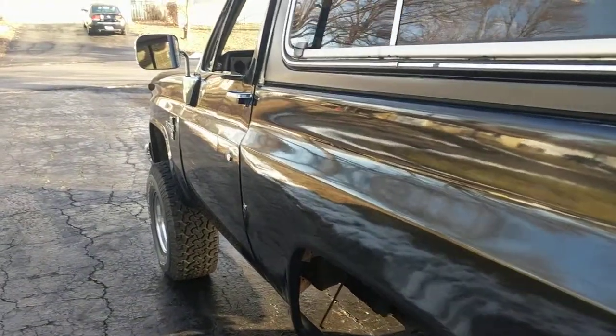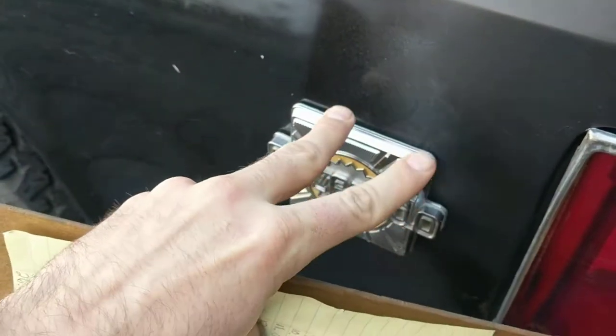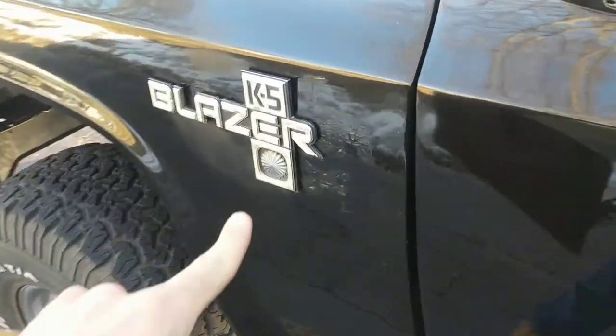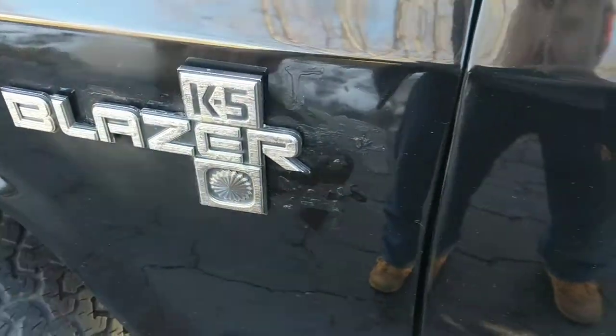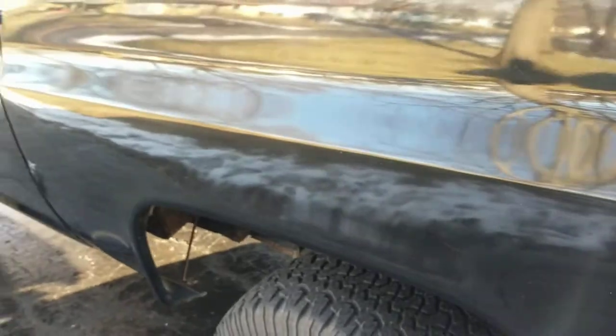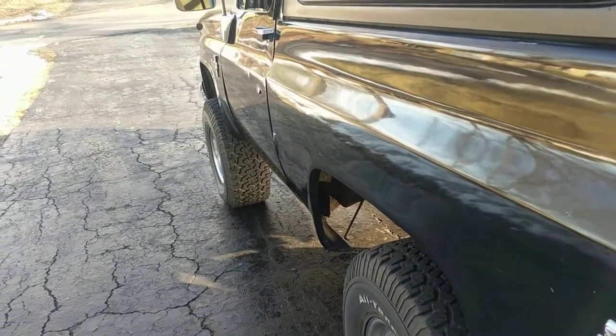Number two: metal emblems. These actually bolt in from the inside — metal emblems all around. There's one here, one here, screws right in there. Pretty cool. You just don't see metal emblems anymore. They've got plastic stuff they glue on there and it's always coming off in bad weather.